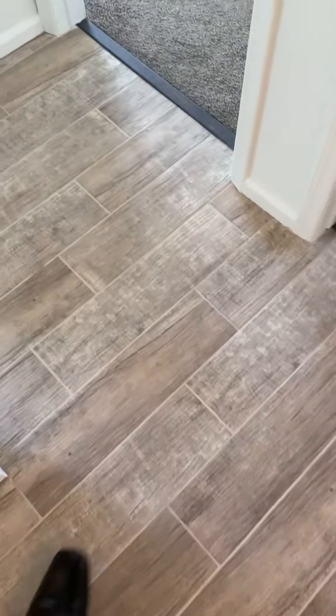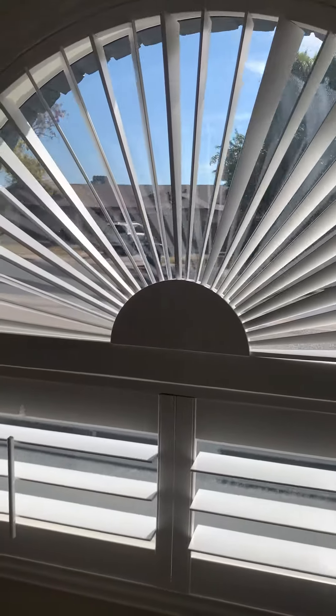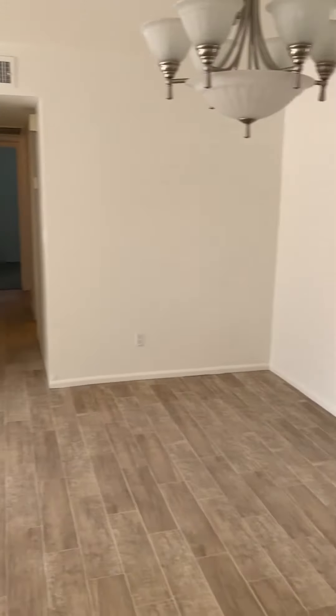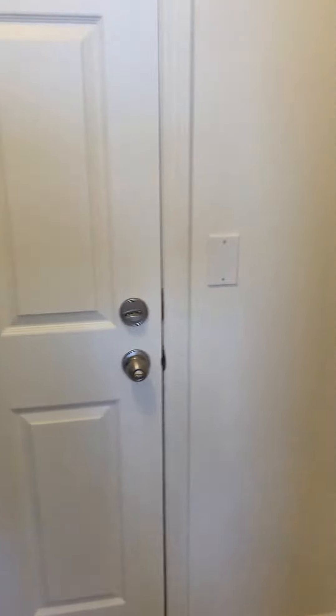They put in new tile floors. This is the main bathroom and the main bedroom. And some new blinds throughout the house. So here is the main living room when you walk in, and then you walk in through here. There's an extra room back here, and the kitchen. Very open floor plan. And then out this way is the garage.